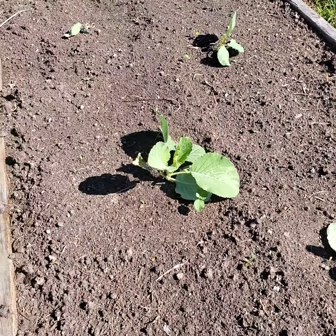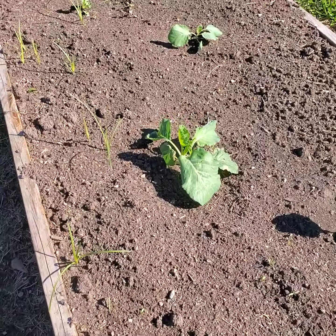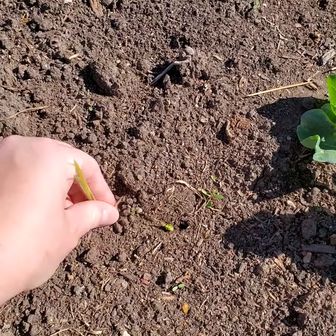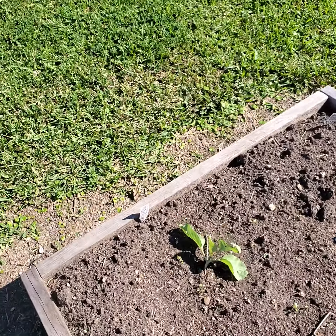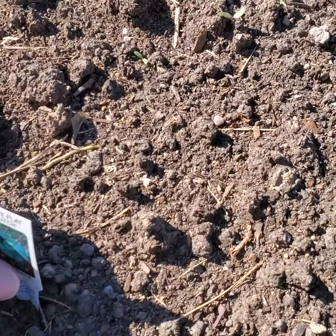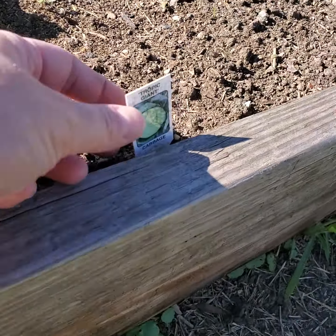I'm going to take you over to the raised beds now. This is the Pac-Man broccoli and it's doing really good. I'll have to come out this weekend and pull a little bit of grass — that's my job. I'm the grass puller.